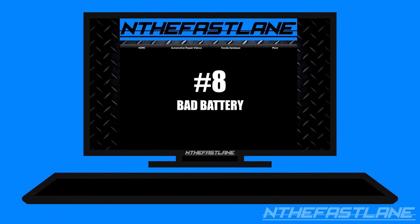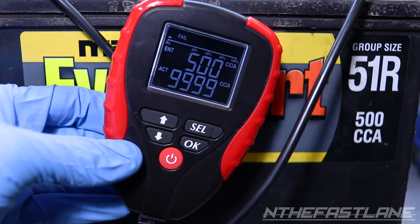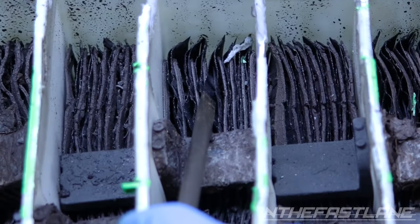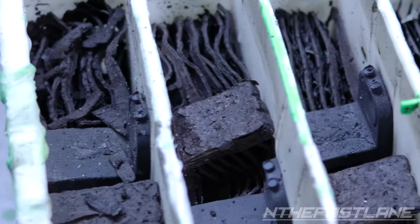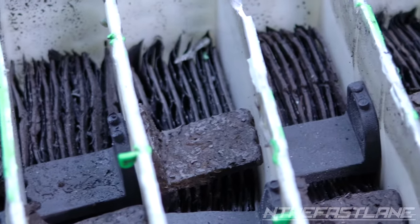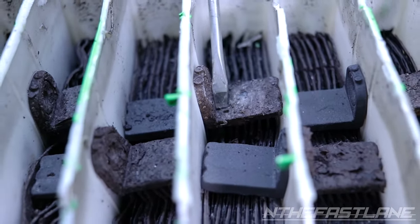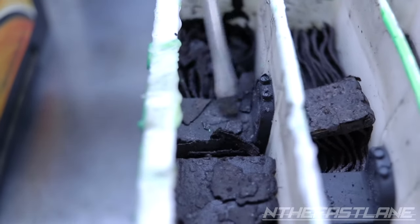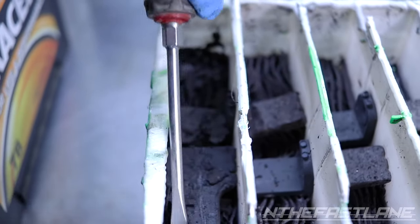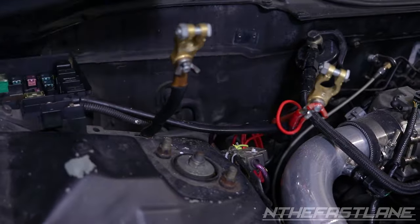Number eight: bad battery. Sometimes it's just a bad battery. This can happen from a battery overheating too often, causing the lead plates to shift and the separators inside the battery to melt. This causes the lead plates to make contact with each other, creating a short circuit. Another way is a sulfated battery — a buildup of lead sulfate on the plates prevents the battery from recharging. Sometimes it can be recovered, but if it goes on too long it becomes irreversible, and the only option is to replace the battery with a new one.